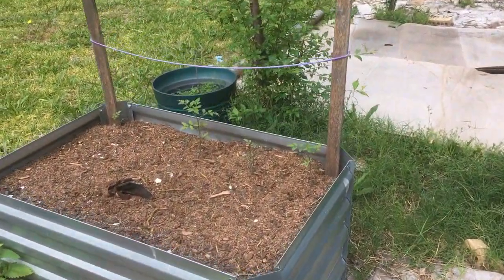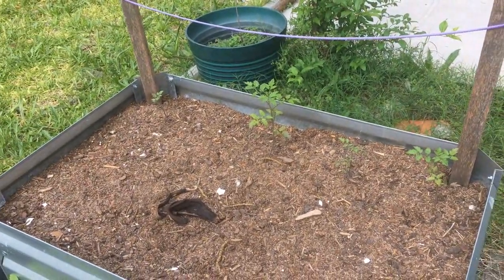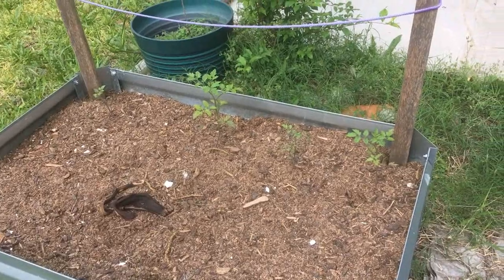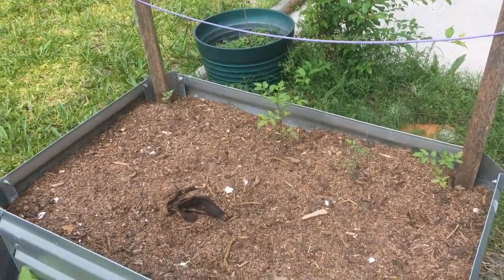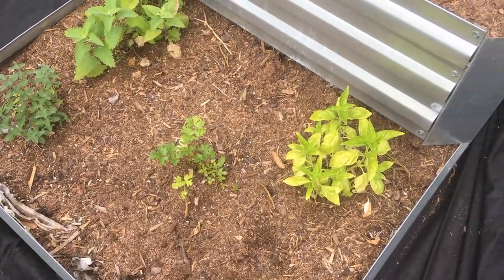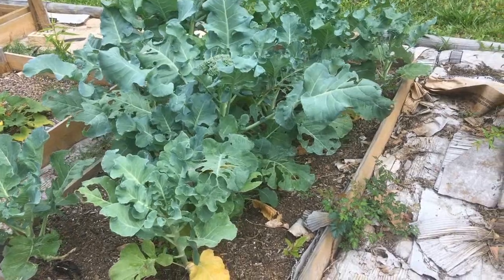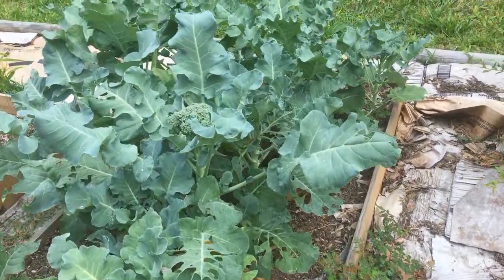There's her tomato plants. Started at the same time that mine were — they're not doing as well. I think the whole bed needs some nitrogen. I think it's lacking. See how yellow they are? This is her broccoli bed that I did the starts on.